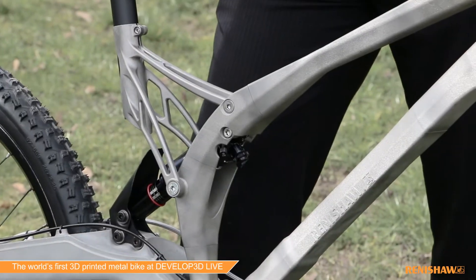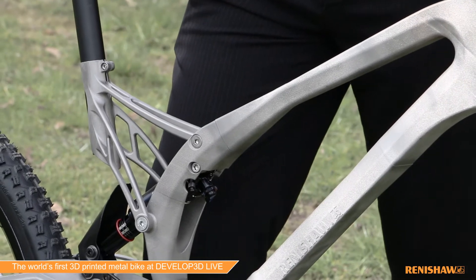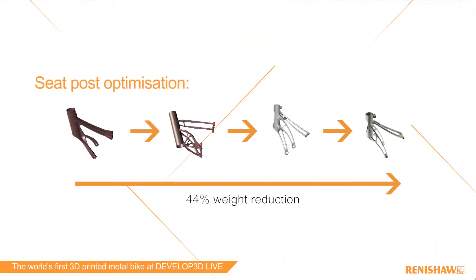Chris Williams had experimented with plastic prototypes and he could see the potential of additive manufacturing. We printed a seat post as a benchmark, but it was designed for casting in aluminium. Titanium is actually slightly more dense or heavier than aluminium, so we did extensive optimisation to reduce the weight.